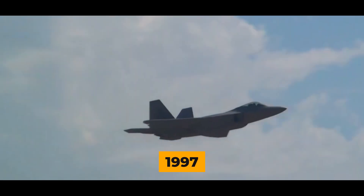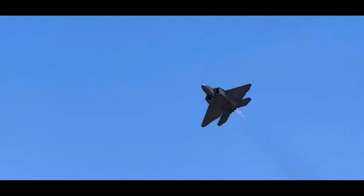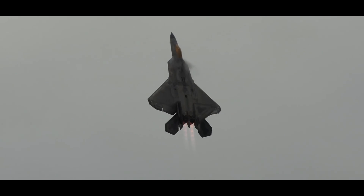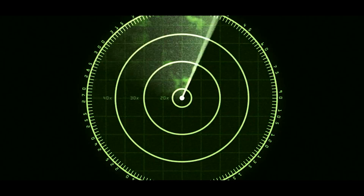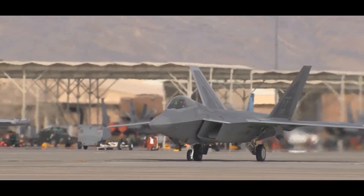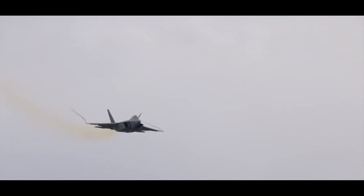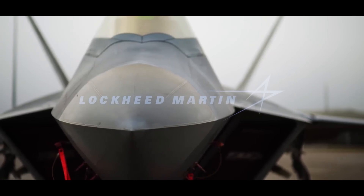The F-22 Raptor first took to the skies in 1997, but it didn't officially join the Air Force until eight years later. This fifth-generation aircraft had impressive features like easy-to-repair engines, a hidden weapons bay, and radar-evading capabilities. However, after 25 years, the Air Force, led by General Charles Q. Brown Jr., plans to reduce its fighter jet fleet, and unfortunately, the F-22 didn't make the cut.